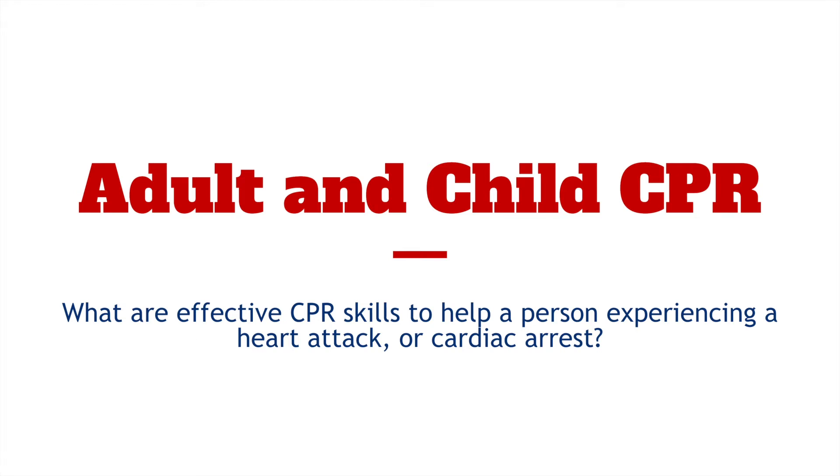Welcome to the next lesson in the First Aid, CPR, and AED unit. In this lesson, we will talk about effective skills for administering adult and child CPR for a person experiencing a heart attack or cardiac arrest.